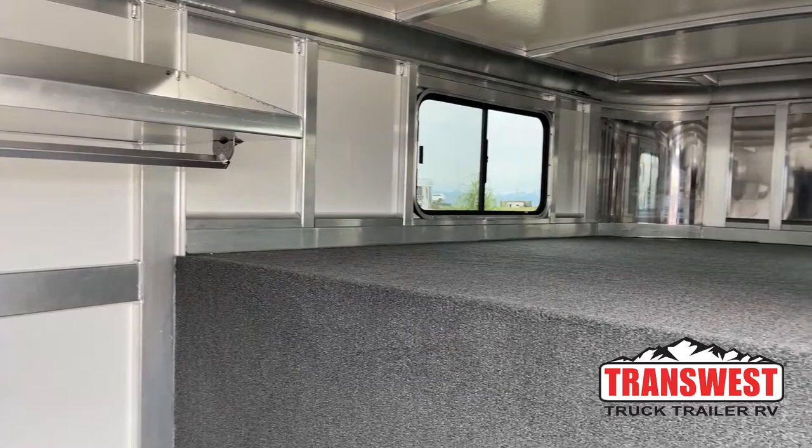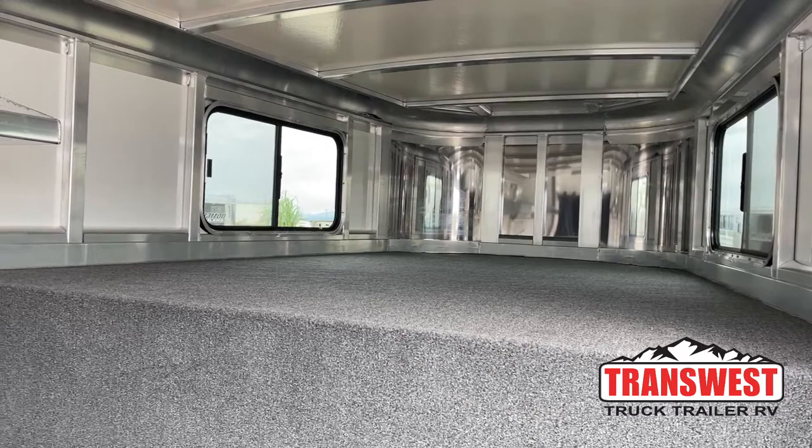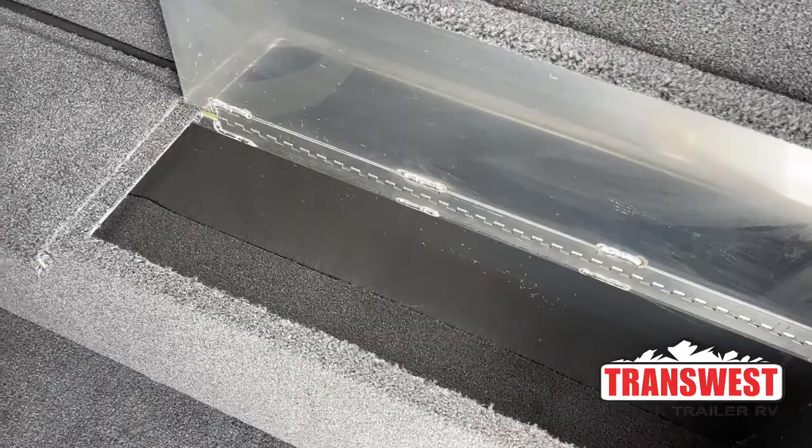Up above, you will see a couple more windows in the gooseneck so you can get some more ventilation and airflow going through. If you're in a pinch and need to throw a mattress up there, you've got the space to do so. Personally, I use that as storage — all my bins and buckets with horse stuff — it's nice to have that extra space. Down below here, we've got the full-length boot box. Both sides open up, it's extra storage space, doubles as a seat, and triples as a step to get up into that gooseneck.